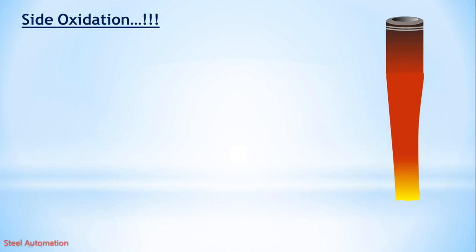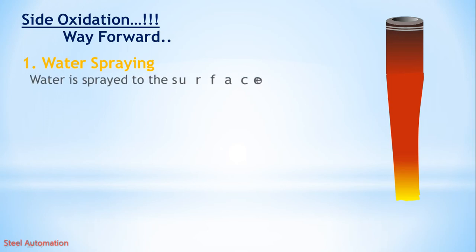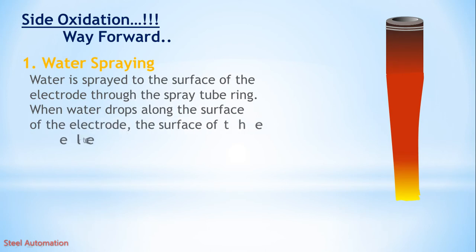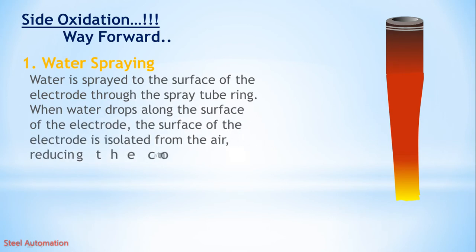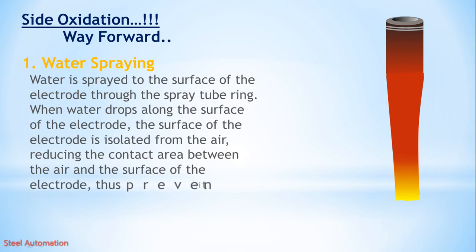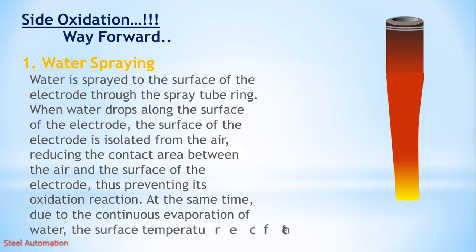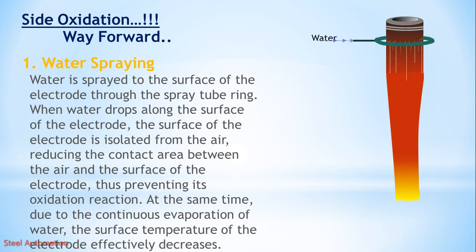How to reduce side oxidation? Method 1: Water spraying. Water is sprayed to the surface of the electrode through the spray tube ring. When water drops along the surface of the electrode, the surface is isolated from the air, reducing the contact area between the air and the electrode surface, thus preventing oxidation. Due to the continuous evaporation of water, the surface temperature also effectively decreases. We can reduce 7 to 9 percent in specific electrode consumption by water spraying.